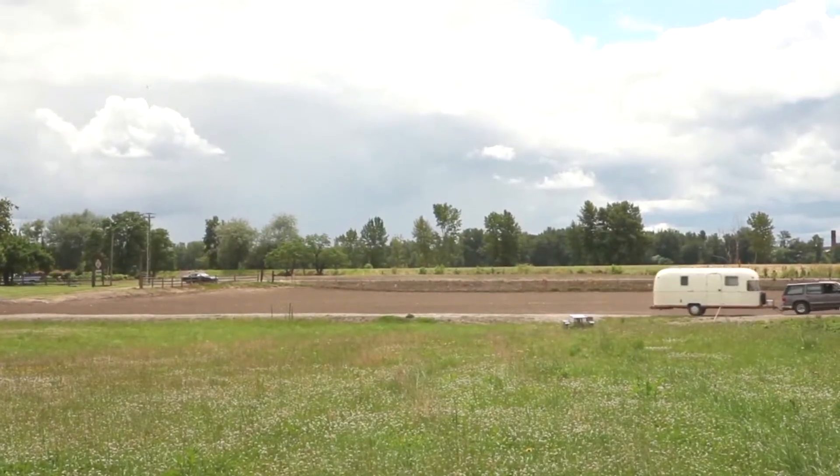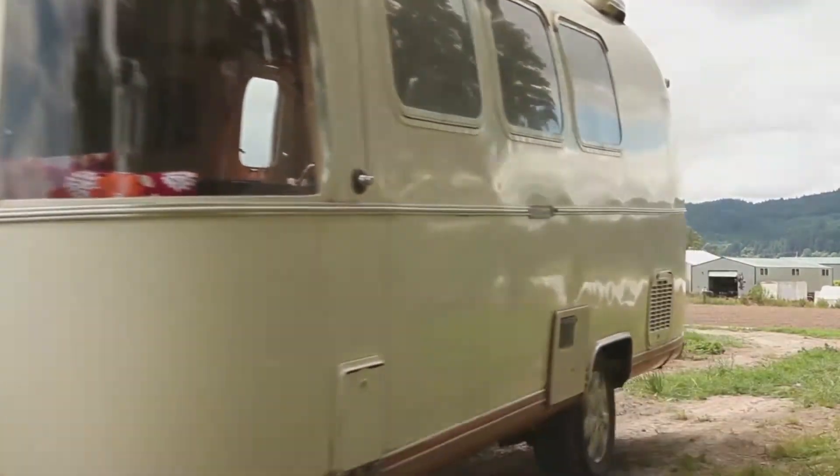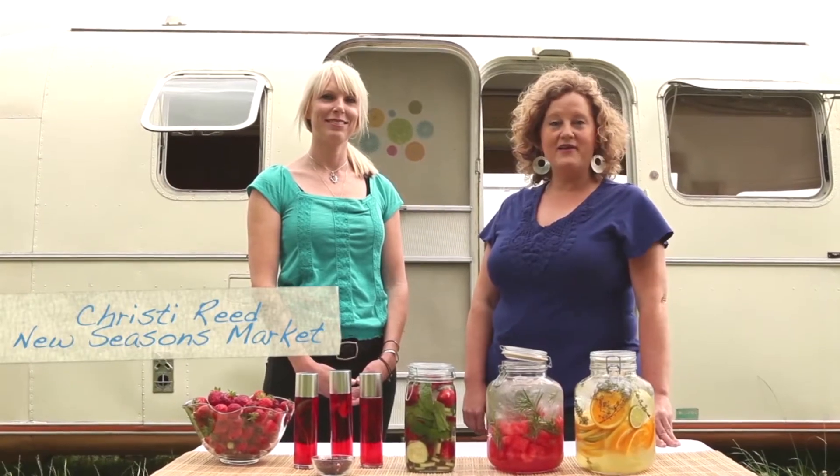Welcome to another episode of Trailer Chicks. For a few days, we're going to be out on Sobeys Island, which is just outside of Portland. Today we have Christy Reed, nutritionist at New Seasons Market, joining us to help us make some healthy summer beverages.